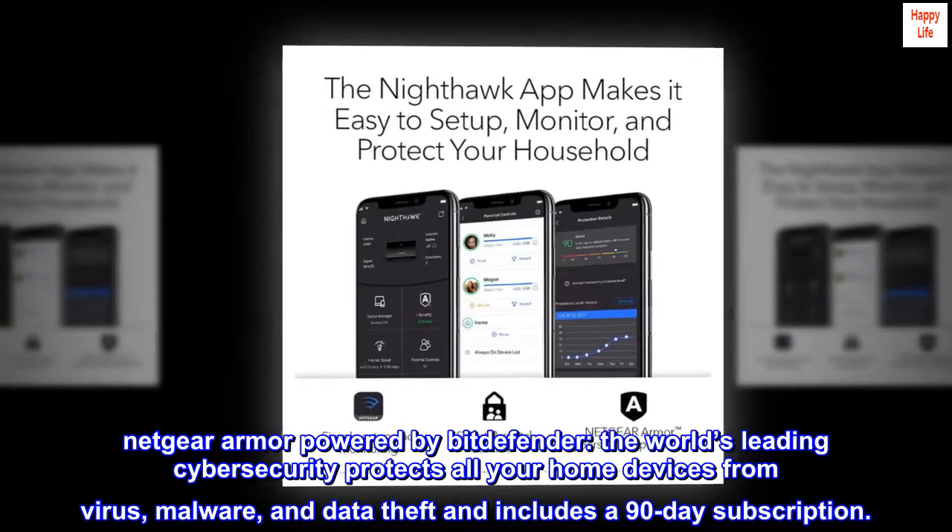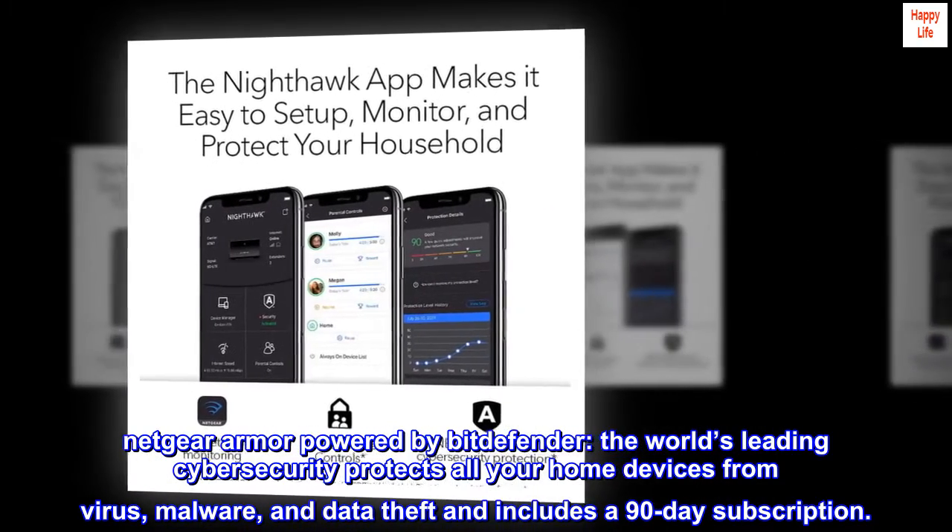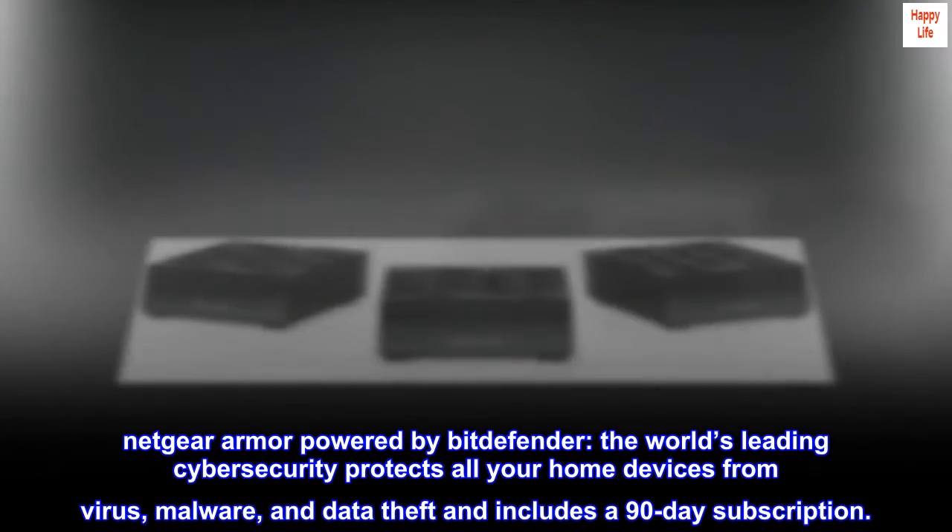Netgear Armor, powered by Bitdefender — the world's leading cybersecurity — protects all your home devices from viruses, malware, and data theft, and includes a 90-day subscription.